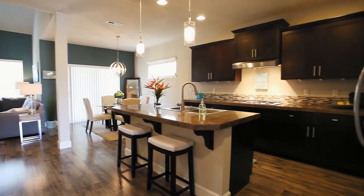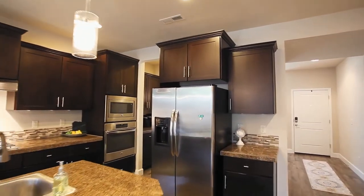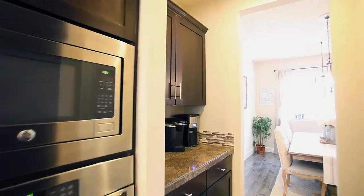The chef's kitchen features beautiful granite, a large island, a walk-in pantry, and breakfast bar seating, plus a butler's pantry.